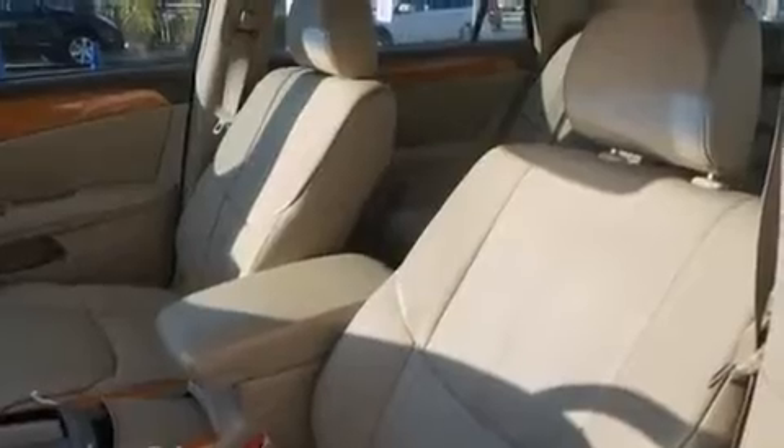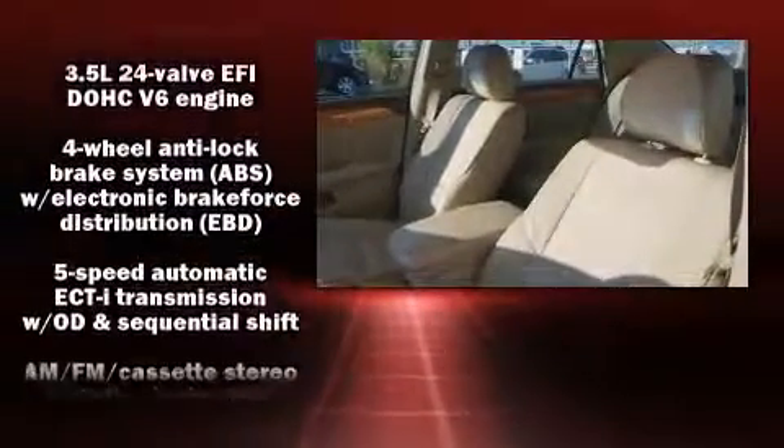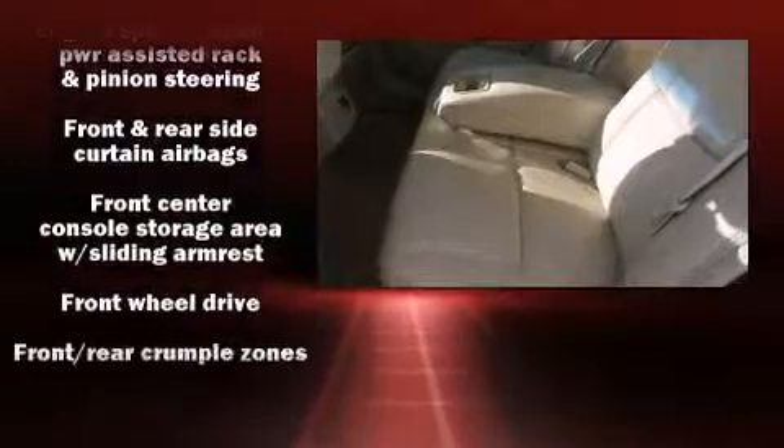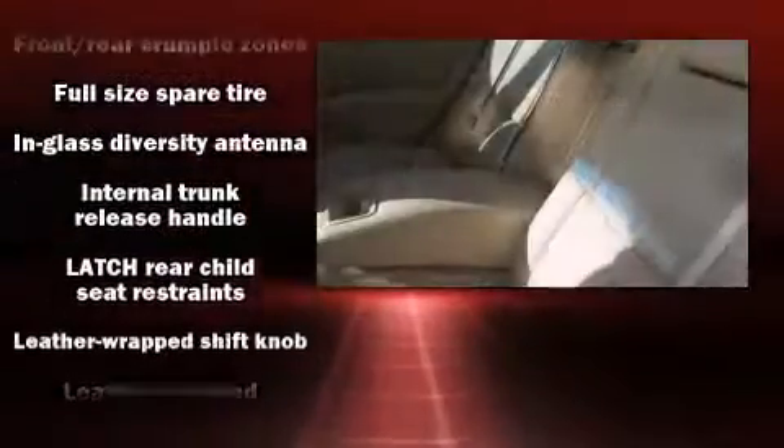Toyota also prioritized safety and security by including dual front impact airbags with occupant sensing airbag, head curtain airbags, a security system, and four-wheel disc brakes with ABS.